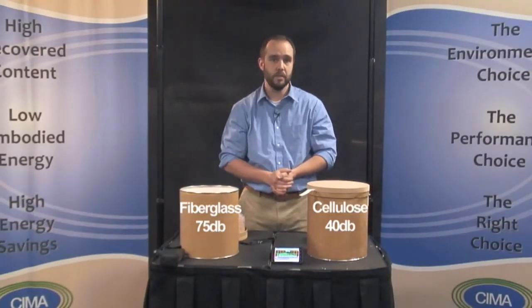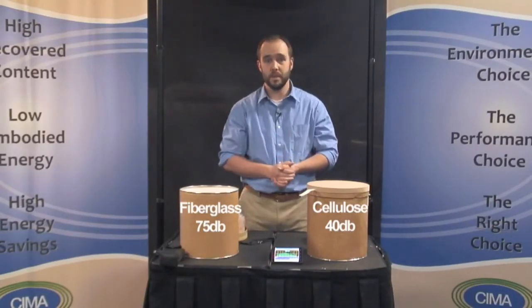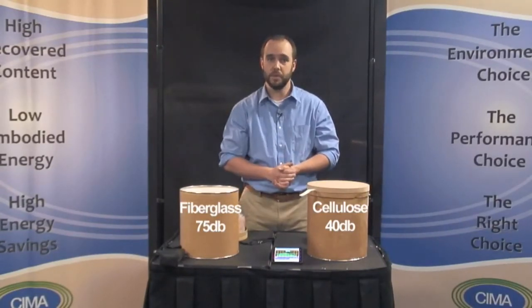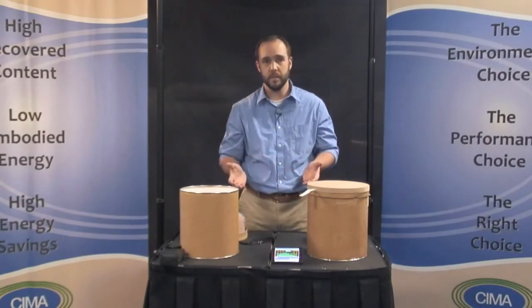As you can see, there really is a tremendous difference in sound reduction depending on the type of insulation. Clearly cellulose insulation is the better insulation for reducing sound transmission. Superior soundproofing is just one of the many benefits that cellulose insulation offers over other types of insulation products.